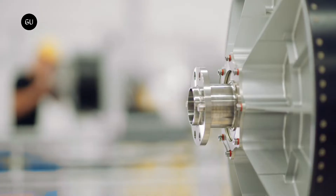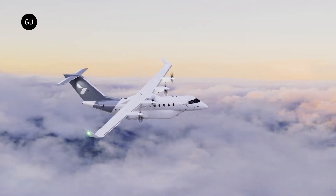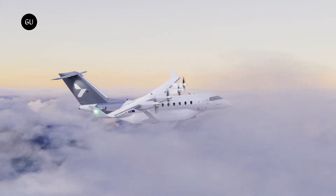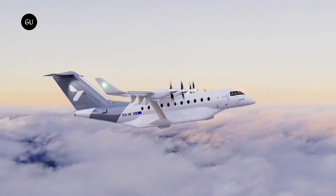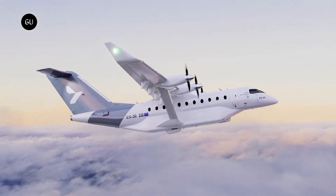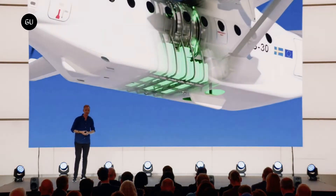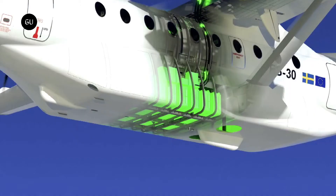So what makes Hart Aerospace so unique? Let's find out. The ES-30 Electric Aircraft is powered by batteries that are recharged by generators. The batteries supply power to the motors that drive the plane. The battery system is designed to be scalable so that it can be increased in size to accommodate more passengers or longer range.